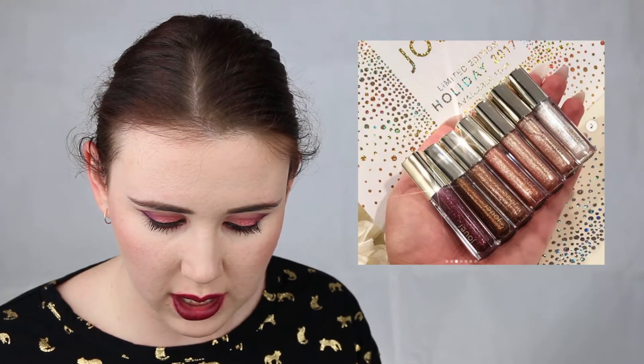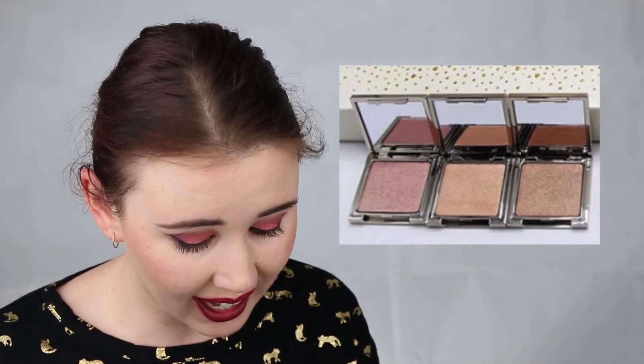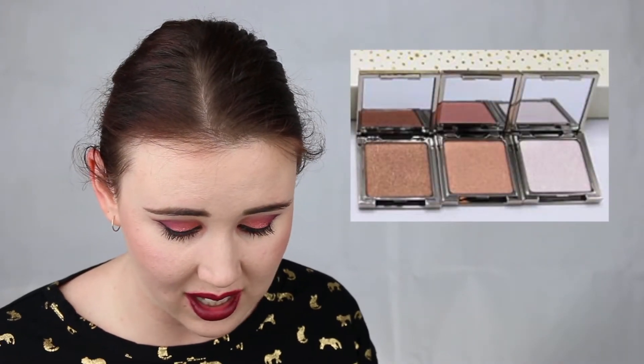Without further ado, let's get into the video. My first product is the Jouer Cosmetics Holiday Collection, and there's quite a lot in this collection — six liquid lipsticks, seven shiny highlighter lip gloss toppers, eight nude liquid lipsticks, six metallic lipstick sets, and six highlighters in two different sets. I won't be buying any of it.